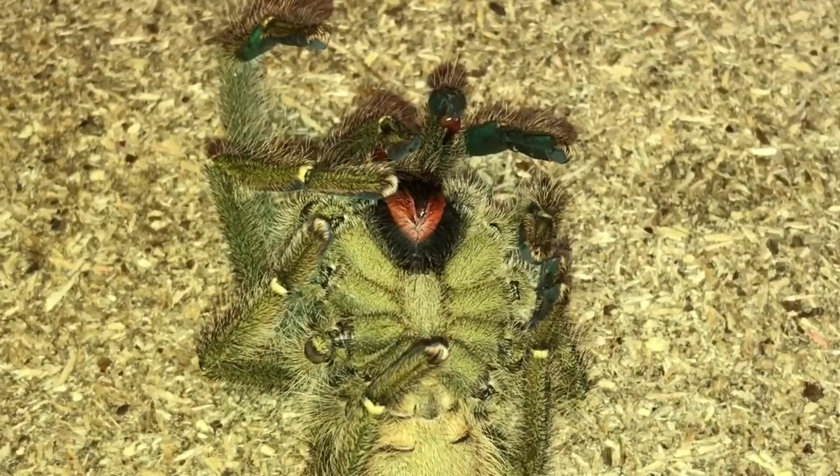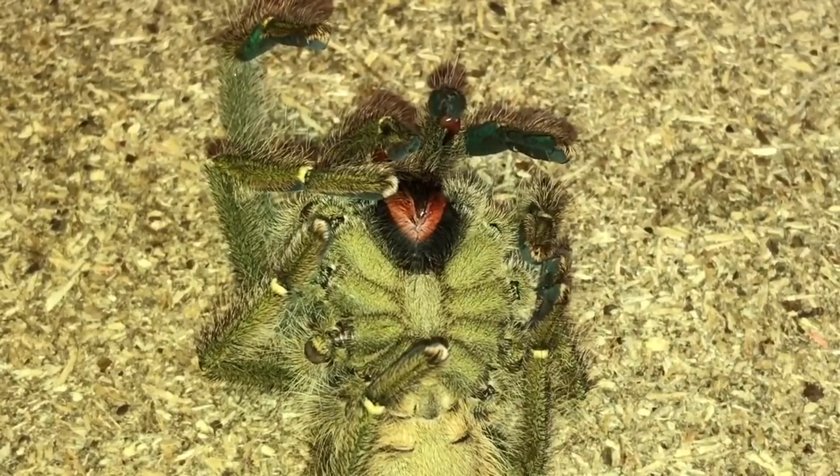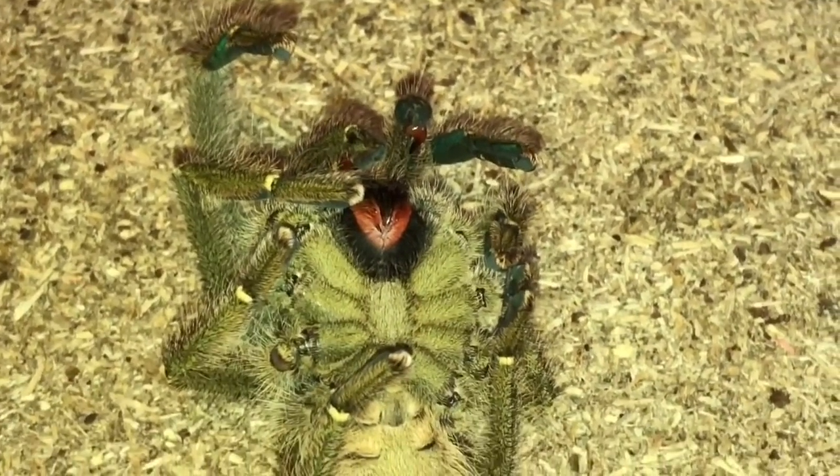Mature males don't cost very much and they usually lose their coloration as they reach maturity. There are a few species that still retain their color at maturity — like a P. metallica mature male, they still have their bright colors.